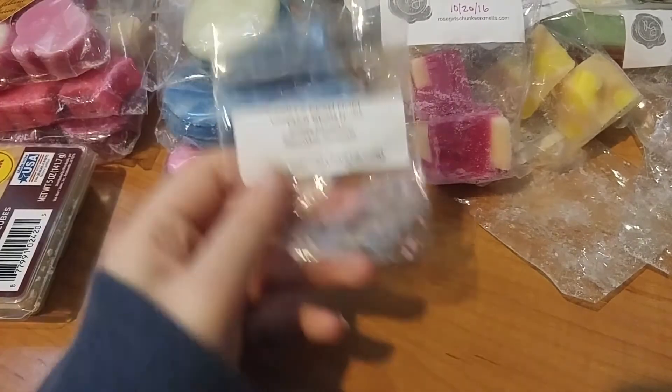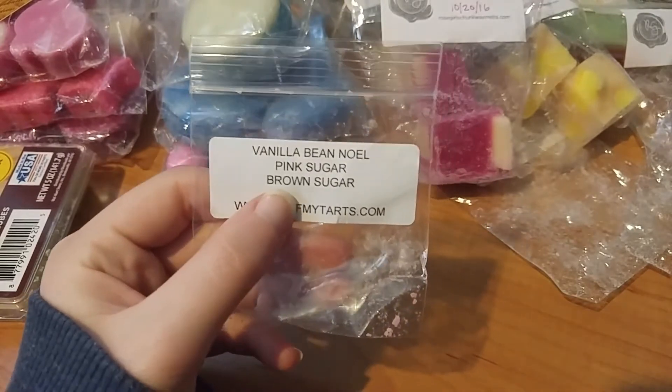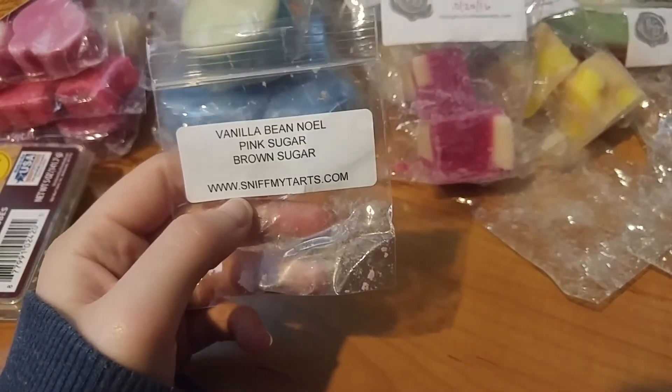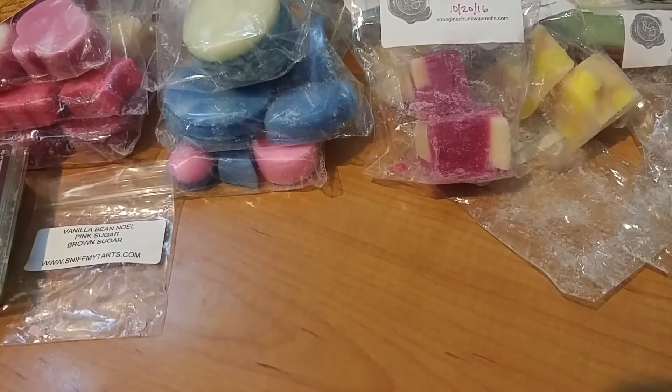Just going to get this one out of the way — this is vanilla bean, pink sugar, and brown sugar. It's just a really like blender scent, kind of bland and boring. I just did this in my bathroom so it wasn't anything too exciting — just kind of like a creamy vanilla.